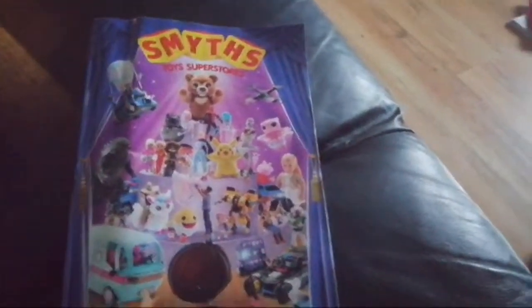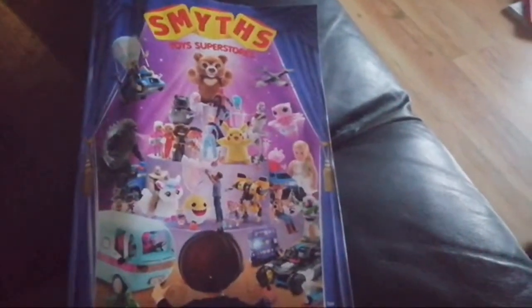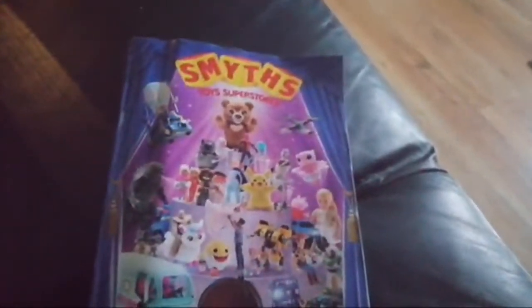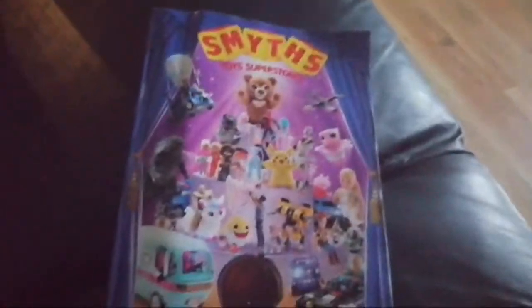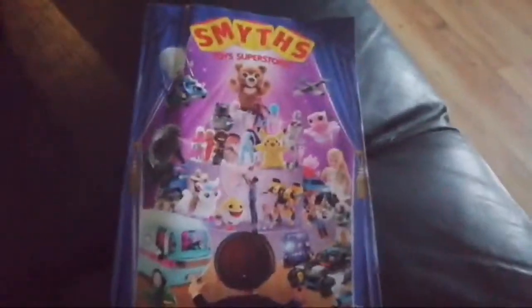So that was the 2019 Smith's catalog — I really like it, it's really cool. My favorite sections are the video game section and the Thomas the Tank Engine section. I'm hoping to do one next year when the 2021 catalog comes out. This live stream was one hour and 37 minutes — pretty much the longest live stream I've ever done on my channel. That's all for now, stay tuned for more videos coming soon.